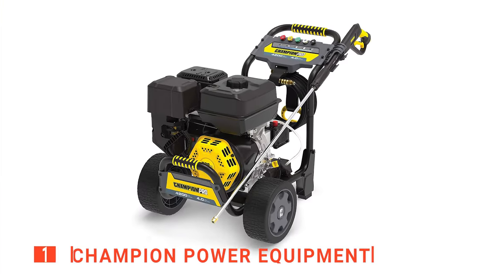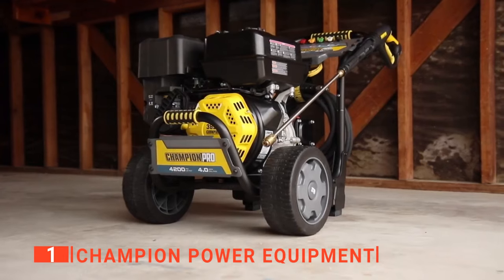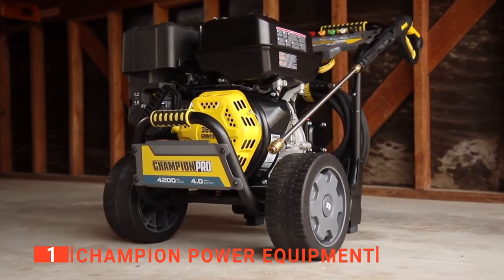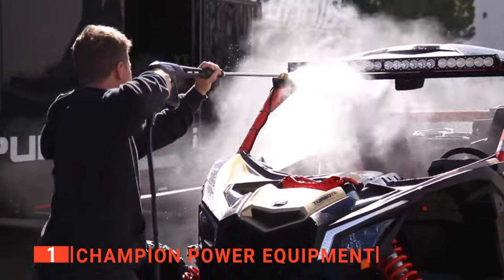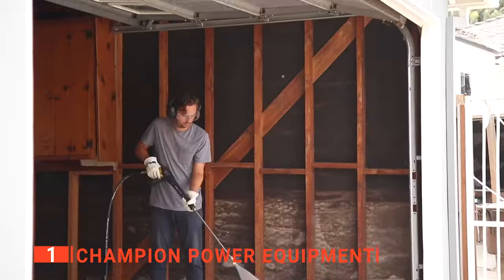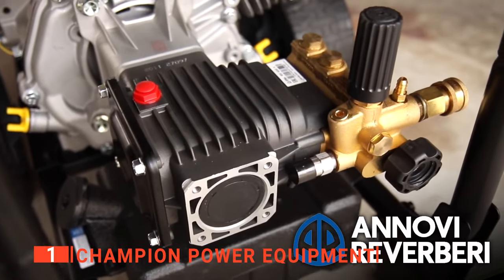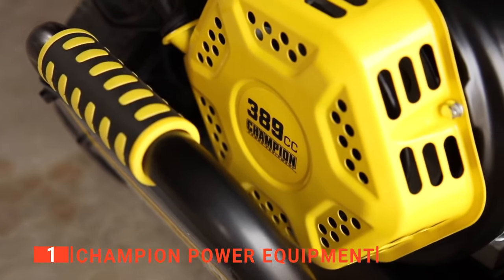Our top gas pressure washer is the Champion Power Equipment. With pressure washers, one of the most important things is ease of use — there's nothing worse than having a big job ahead of you and spending half the day getting the unit to actually work. Thankfully, this device from Champion Power Equipment has been engineered in a user-friendly way. It has a wheelbarrow design that grants mobility and stability, a robust steel frame that guarantees improved longevity, and a reversible handle that offers further versatility.